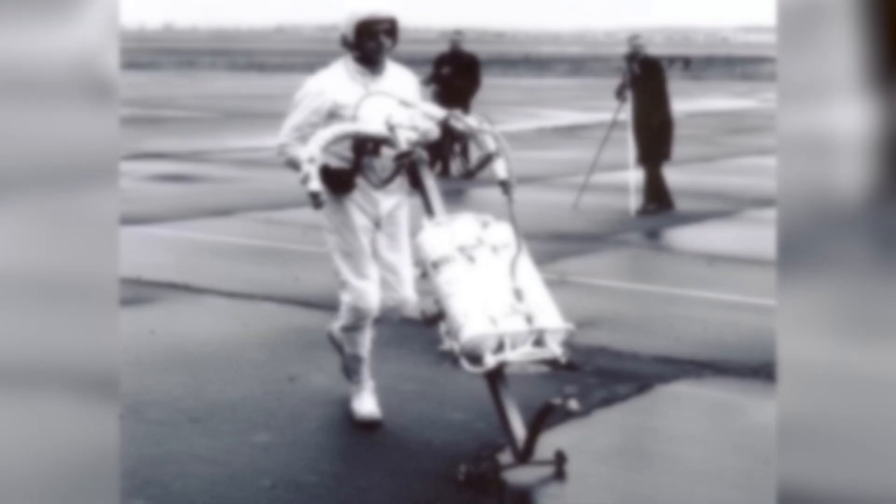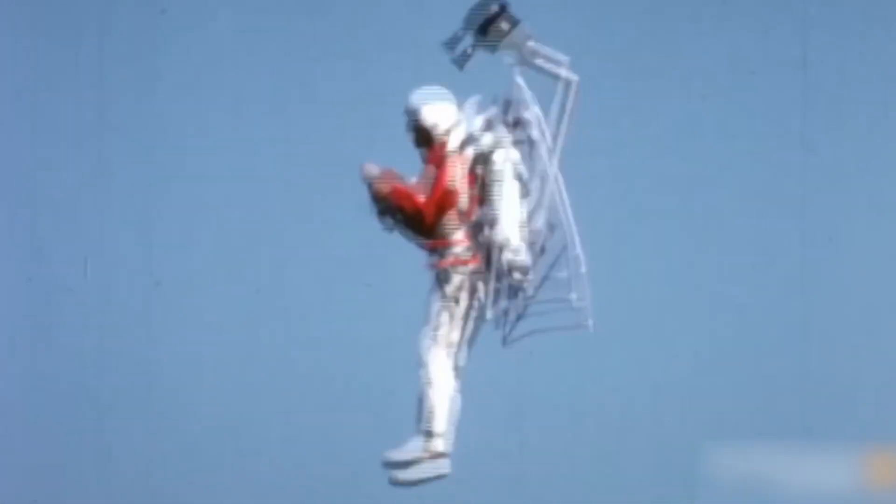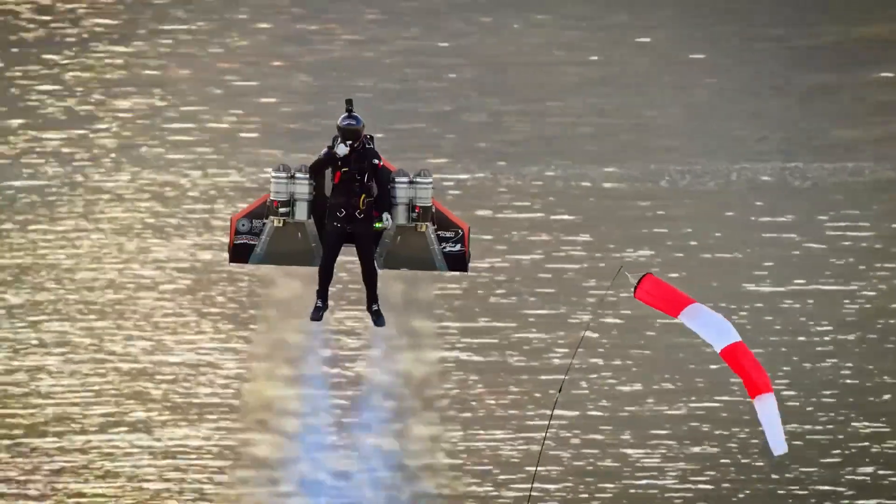Originally intended for military purposes, the Bell Rocket Belt was heavily tested for emergency response operations and rapid troop deployment. The flight time was restricted and maneuverability during flight was challenging, so it was never used in combat service. However, through the program, something extraordinary was demonstrated: flight by a single human being had become a reality.